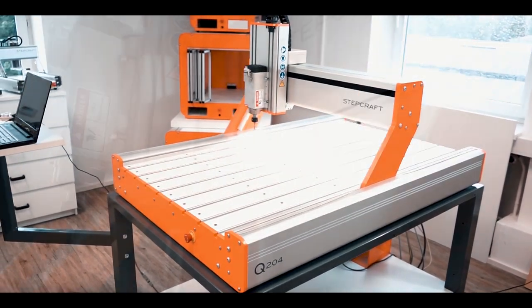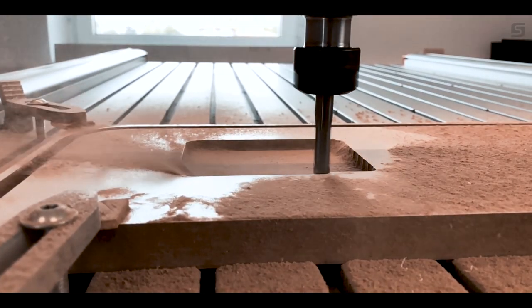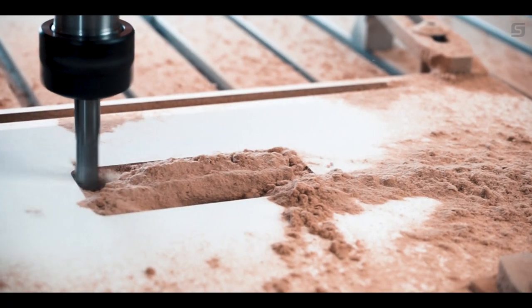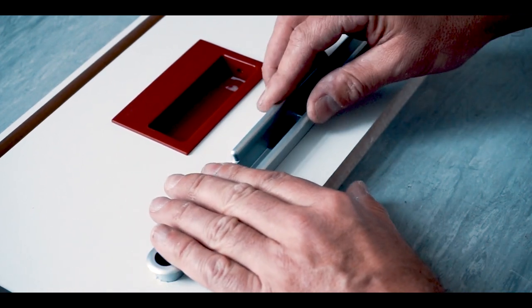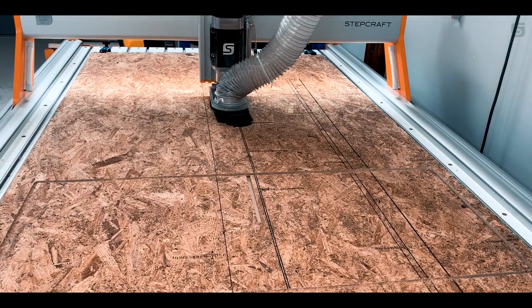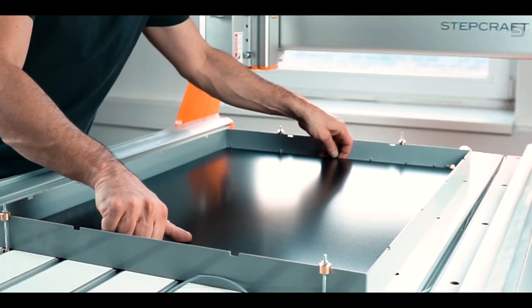StepCraft presents the Q-Series. The Q-Series sets new standards in computer-aided production for both individual and business needs. The powerful CNC system combines efficiency, precision, and quality with modern industrial design.